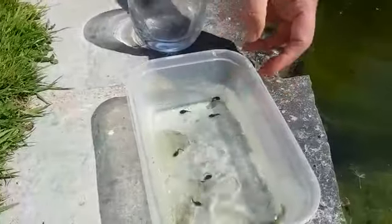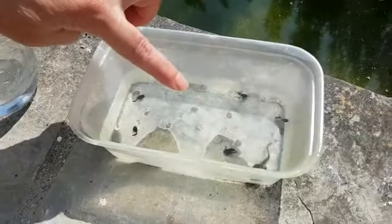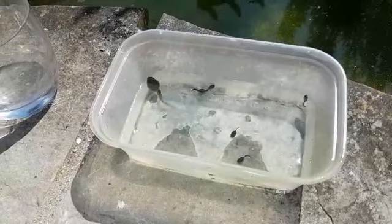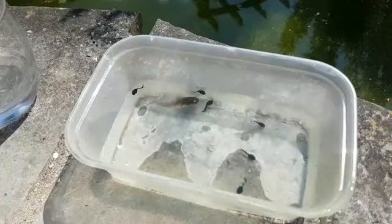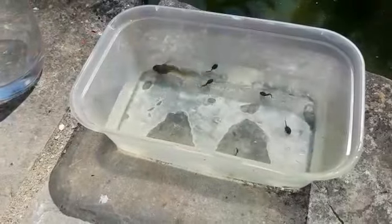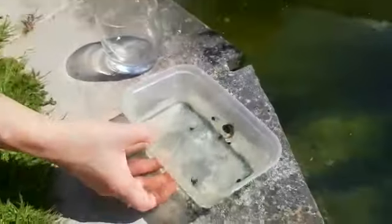If you have a look, this tadpole here is one of the tadpoles that I brought into school a few weeks ago. Can you see how big he's got? His tail is much longer and his head is much bigger. He likes to be out in the sunshine. These tadpoles here are a little bit younger — I'm going to pop them back in just so they don't get too upset.